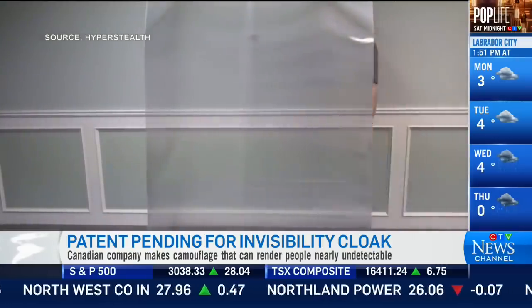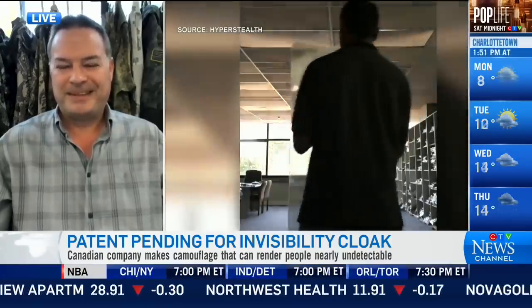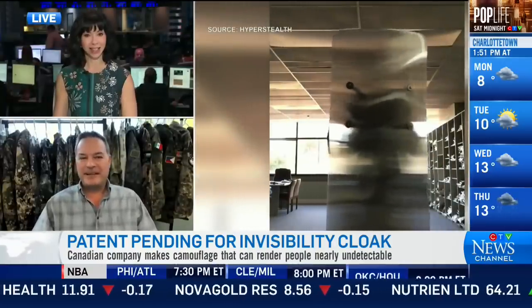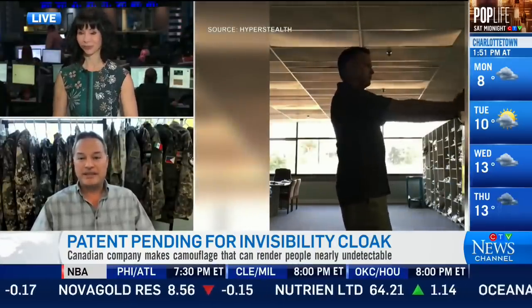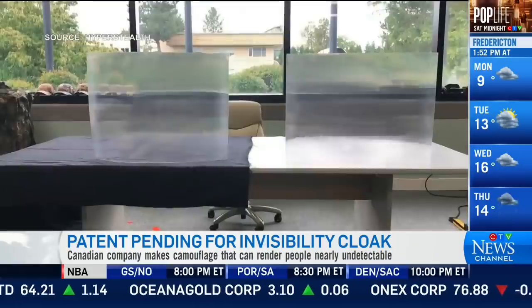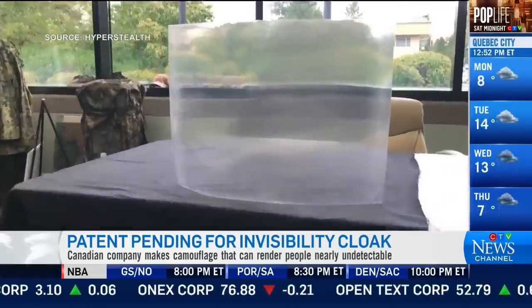For more on this, I want to bring in Guy Kramer, president and CEO of Hyperstealth Biotechnology. If it wasn't April 1st, I'd be wondering what's going on here. Your CTV morning news show actually demonstrated it live — Ben Mulroney had it this morning — and that has alleviated some concern that we're actually doing some video trickery here.